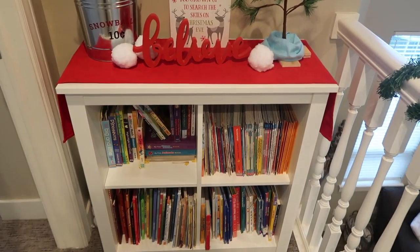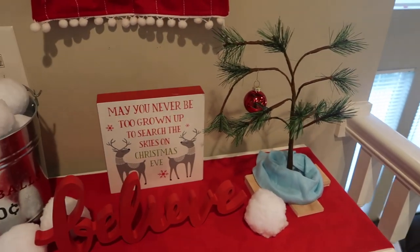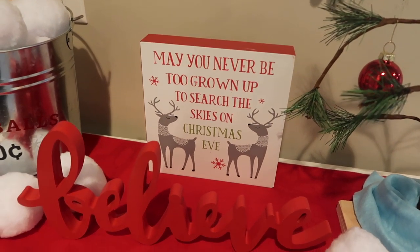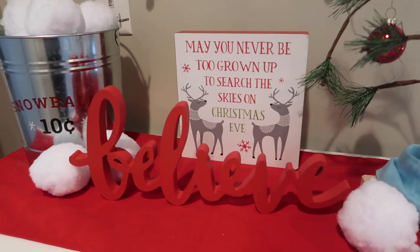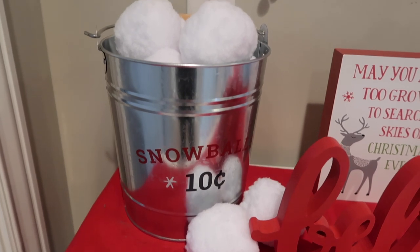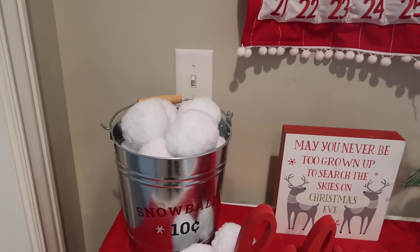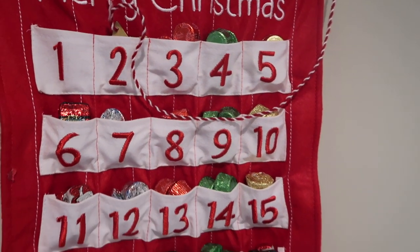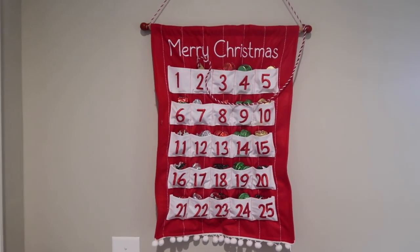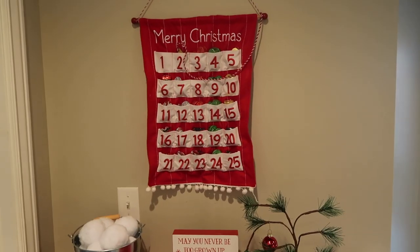At the very end of the hallway, we just have a bookshelf for all the boys' books. I also have this little Charlie Brown Christmas tree from Big Lots — I thought it was so cute. And then this sign that says 'May You Never Be Too Grown to Search the Skies on Christmas Eve,' and a little sign that says 'I Believe' from last year's Target Dollar Spot. And then this little snowball tin — it's so cute. For the boys, I haven't really messed with it, but I'm expecting them to have an indoor snowball fight, which I'm kind of excited about and kind of dreading. And then up here, we have a Christmas advent calendar. Our elf filled up the candies for us on his first day here — we have three pieces of candy, one for each of the boys, on each day. I just thought this was really cute and festive.